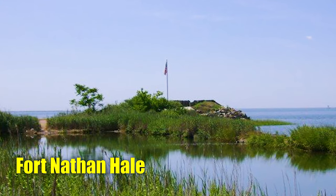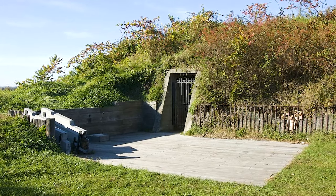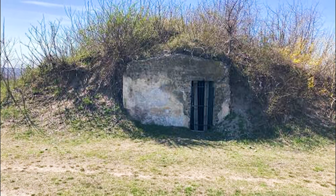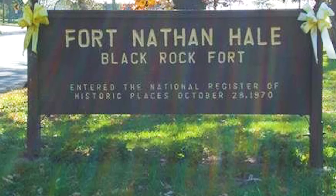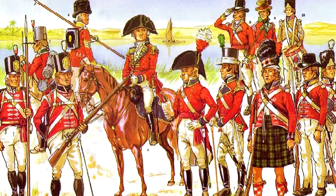Number 2: Fort Nathan Hale, USA. Despite its modest size, Fort Nathan Hale holds a significant place in American military history as a vital defensive structure throughout the 18th and 19th centuries. Named for the Revolutionary War hero Nathan Hale, the fort played a role in both the Revolutionary War and the War of 1812, shielding Connecticut from British forces.